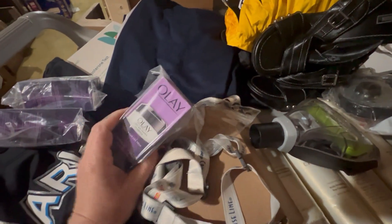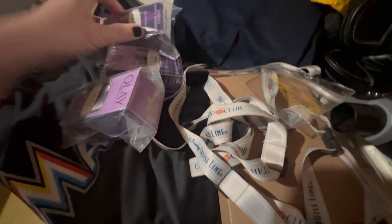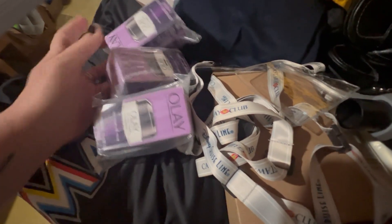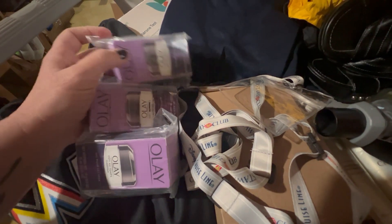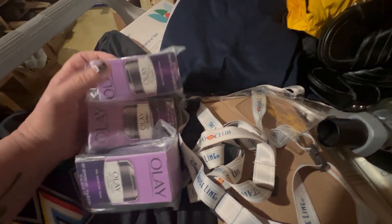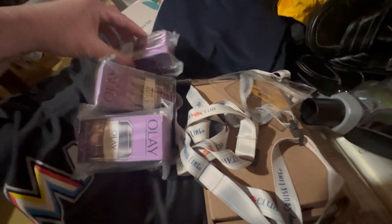I bought these in a lot on an online auction. We bought like 27 items for literally about 20 cents an item. We got $53 for those three as a whole. Paying pennies, getting dollars.